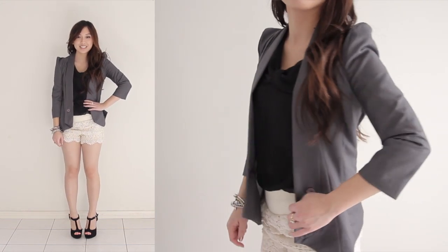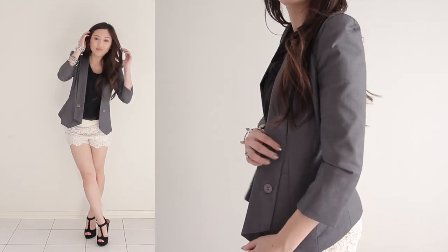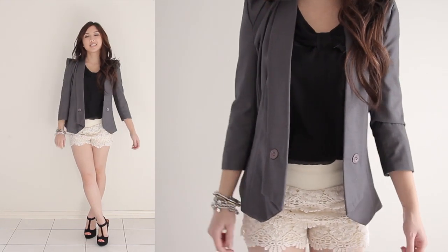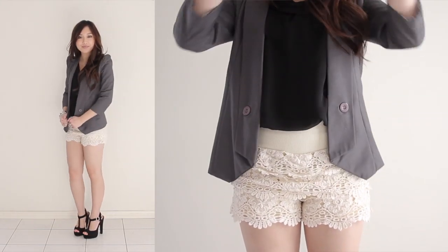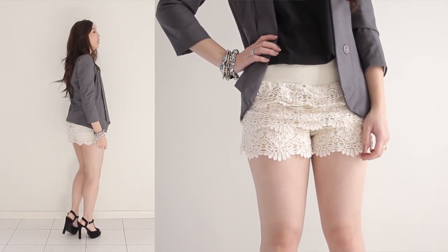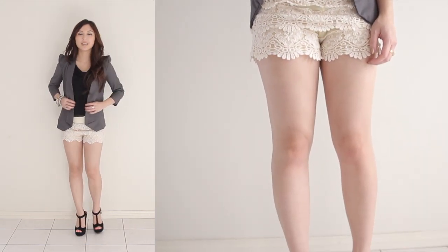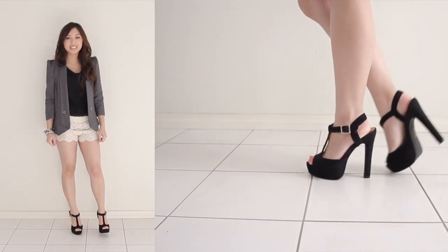To take these shorts into evening I've paired them with black and grey pieces. Here I've worn a simple black blouse tucked into my shorts, but the real focus point for this outfit is the blazer. The pointed power shoulders give real personality and style and show that you're not afraid to stand out. The length of the blazer is also perfect with these shorts because it balances it out for a classier look. Pull the whole look together with black peep toes — and if you ask me, the higher the better. This look is perfect for a casual dinner date or drinks with friends.